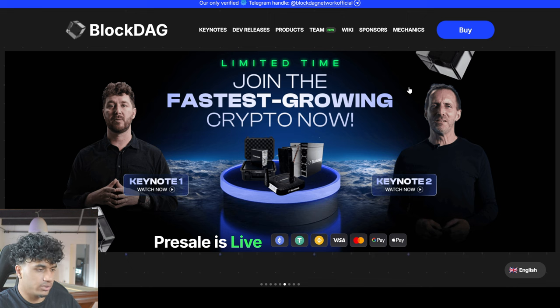What is going on, ICO Rankings viewers? It's your boy Crypto RJ. Today we're going to be talking about BlockDAG once again. There have been some massive updates with this project, and we are going to be going over what the project is about and a few updates. Let's get right into it. As you can see over here, this is the BlockDAG website.